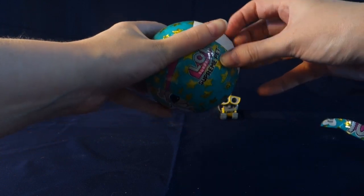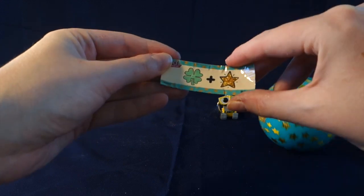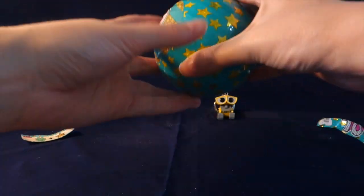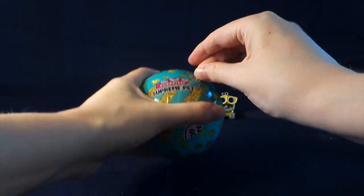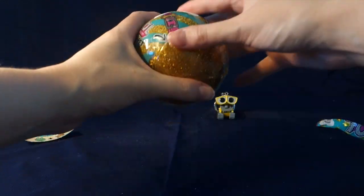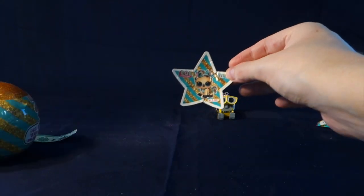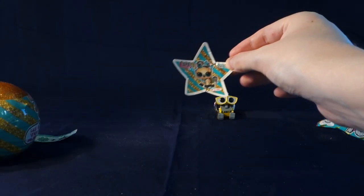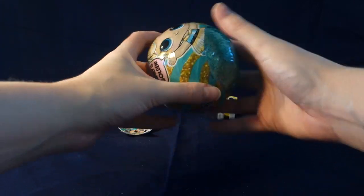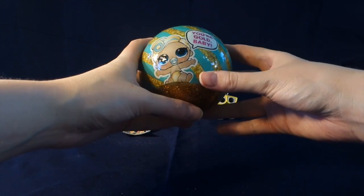Our first layer is our clue and our clue is lucky star. Next layer we got a gold and blue ball. It's pretty. Here is our sticker — look how pretty that sticker is. I love that. Look at this gold, it's just so pretty. And we have 'family is golden.' Your gold baby.